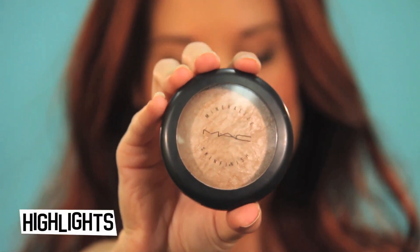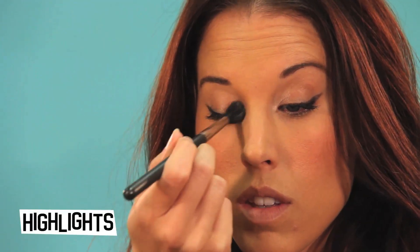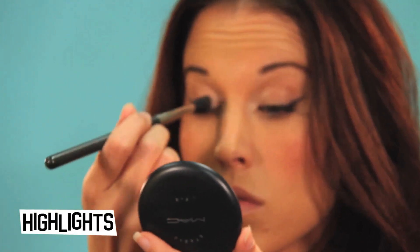Now I'm just adding a simple highlight in the inner corners of both eyes. It tends to wake up the eyes and make them look a lot more alert and not like you slept in late.